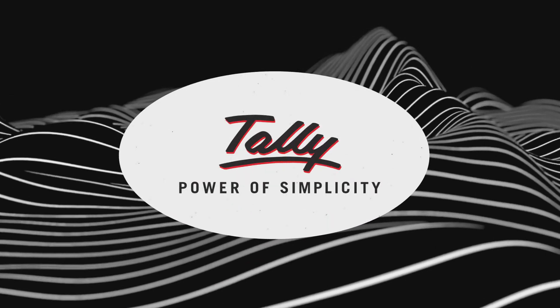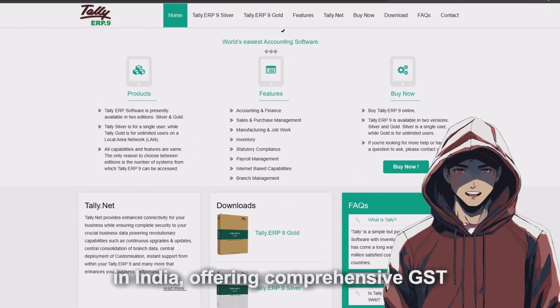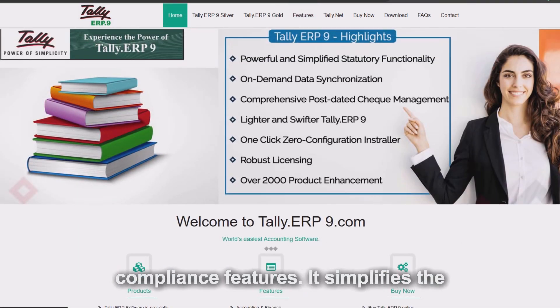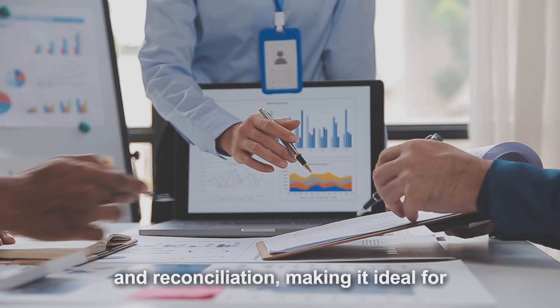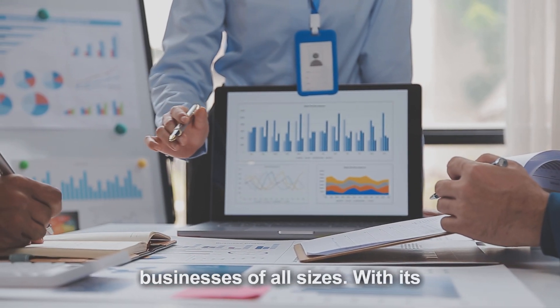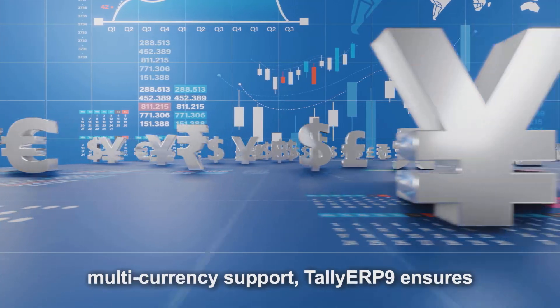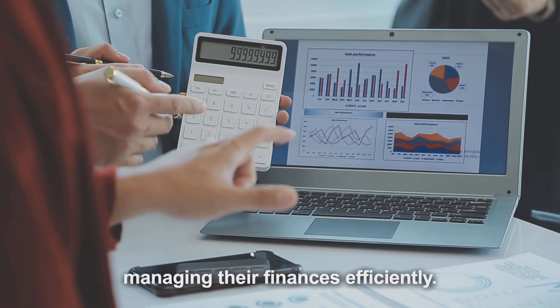Tally ERP9 is a powerful accounting software widely used in India, offering comprehensive GST compliance features. It simplifies the process of GST return filing, invoicing, and reconciliation, making it ideal for businesses of all sizes. With its robust inventory management and multi-currency support, Tally ERP9 ensures that businesses stay compliant while managing their finances efficiently.